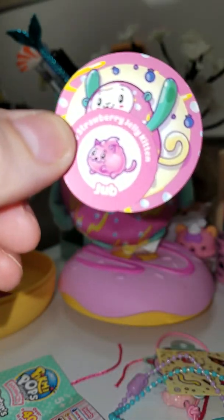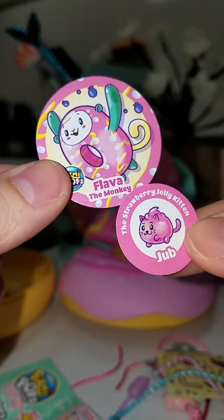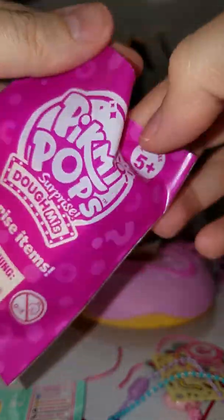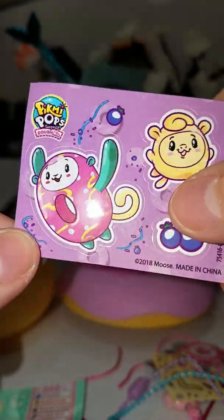Let me see if I can focus. Strawberry jelly kitten named Jub — super cute. Oh, it smells like blueberries. And the collector's guide. And we got one more little bag. Little stickers and little blueberries. Super cute.